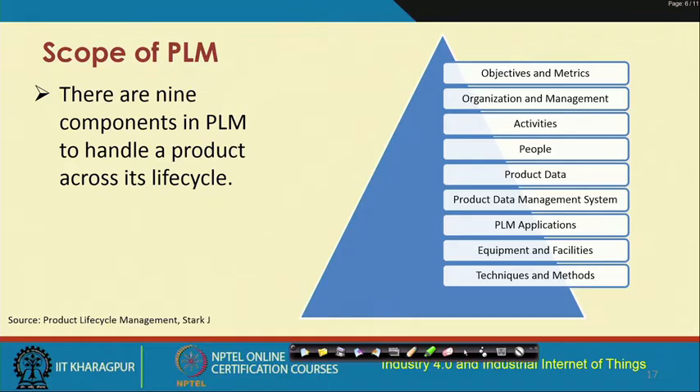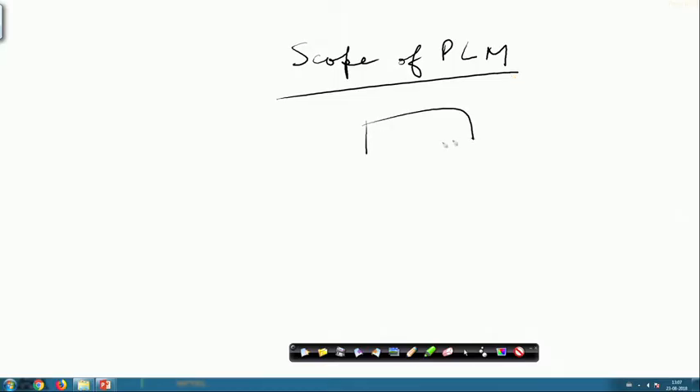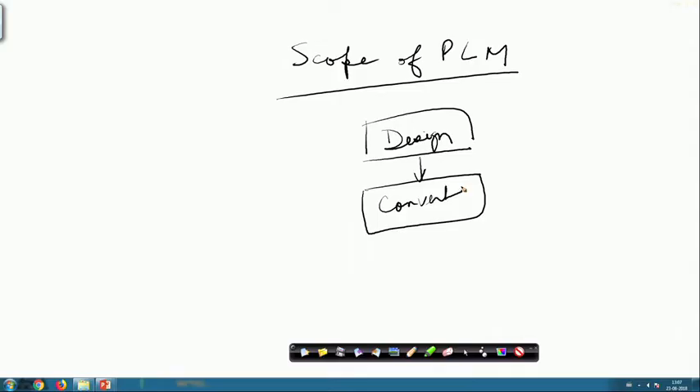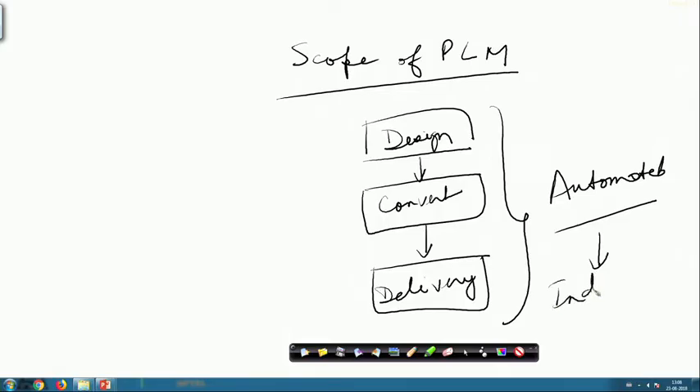Let us look at the scope of PLM in the context of Industry 4.0. First, you need to design the product; then the product has to be built in its final form — conversion of the design into the physical form; and then the product will be delivered. All of these will have to be automated to the extent possible in order to comply with Industry 4.0 objectives.